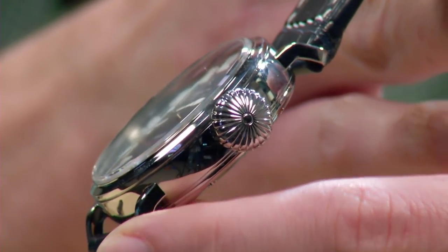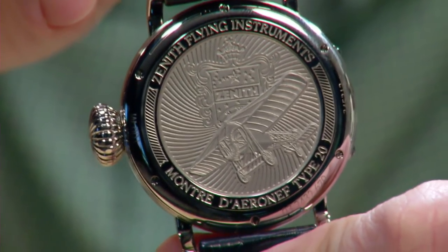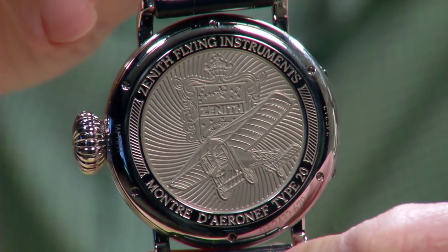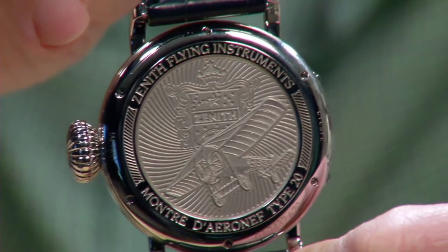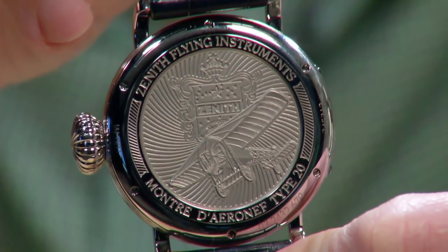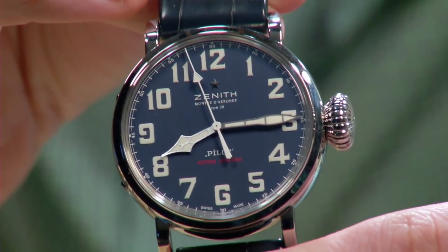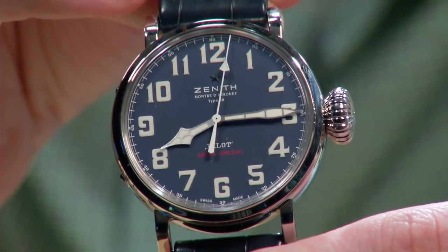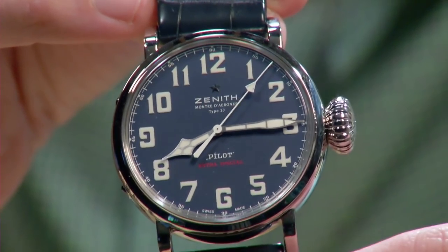The caseback features the image of the 1909 Louis Blériot Type XI monoplane used to fly over the English Channel — a bit ironic for a US patriot edition, yes. This is a wonderful watch that is also 100 meters water resistant, making it equally viable for seaplane pilots.